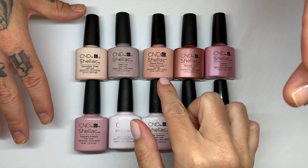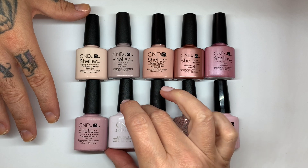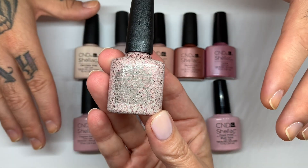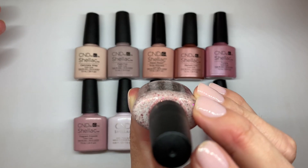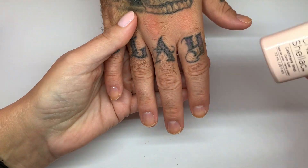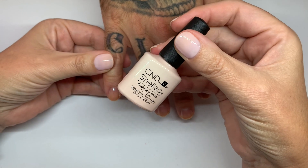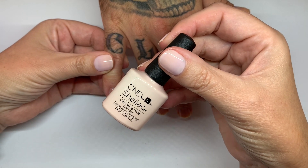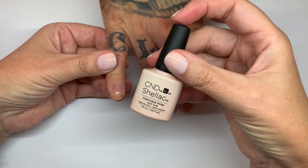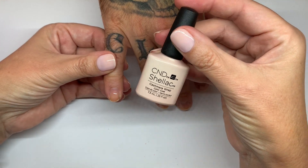Today's colors are Cashmere Wrap, Field Fox, Nude Knickers, Radiant Chill, Tundra, Fragrant Freesia, Candied, Be Demure, Blushing Topaz, and Blush Teddy. We'll do one color at a time, sharing feedback and experience about each color, including how popular it is at the salon and whether the formula is amazing or challenging.